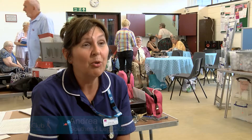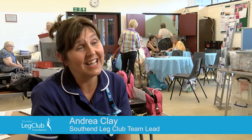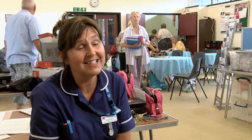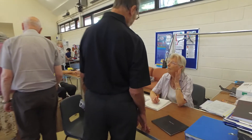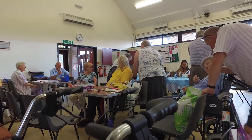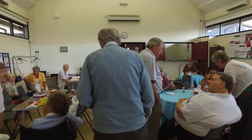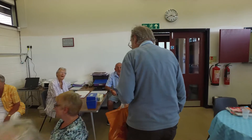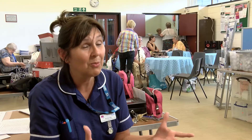Leg Club is a model of care that looks at empowering patients to have responsibility for their legs. It's done within a social setting, addressing social isolation and peer support, encouraging people to come together in a non-medical environment in a community setting — and that's what we do here at Southend Leg Club.